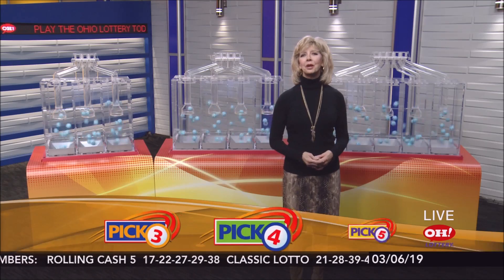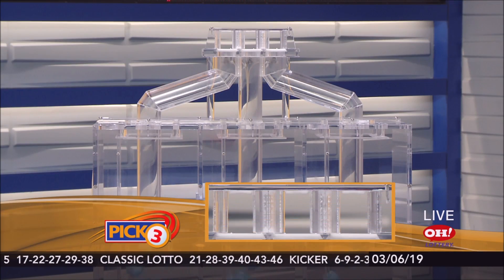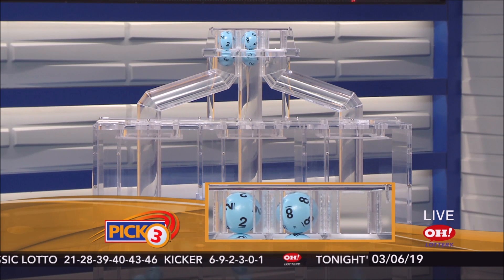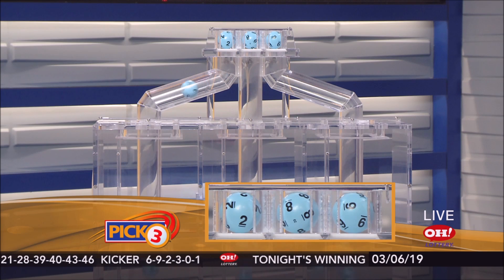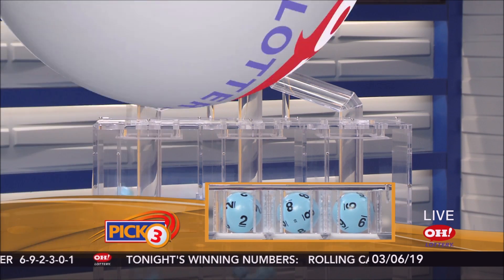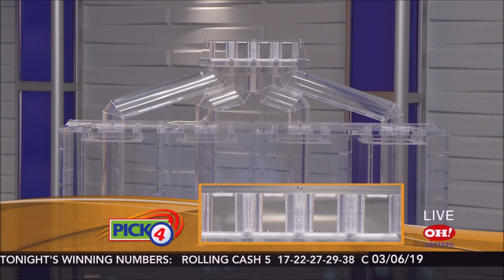Good evening, everybody. We're going to pick winning numbers for Wednesday, March 6th. I'm Sharon Bicknell, and here are tonight's winning Pick 3 numbers. First up, number two. Next is number eight. And last is number nine. So if you match 2, 8, 9 straight or boxed, you're a winner.